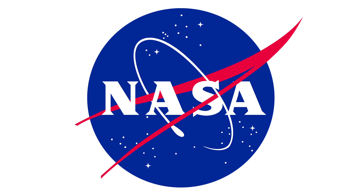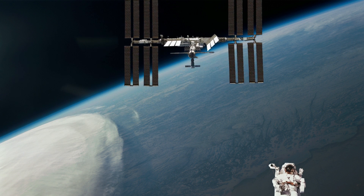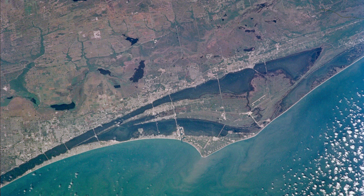Far from it. Although the space shuttle missions have ended, NASA continues to work with private and state organizations across the world, forging a path into space for future generations, and always staying true to their motto: Per Aspera Ad Astra — through hardship to the stars.